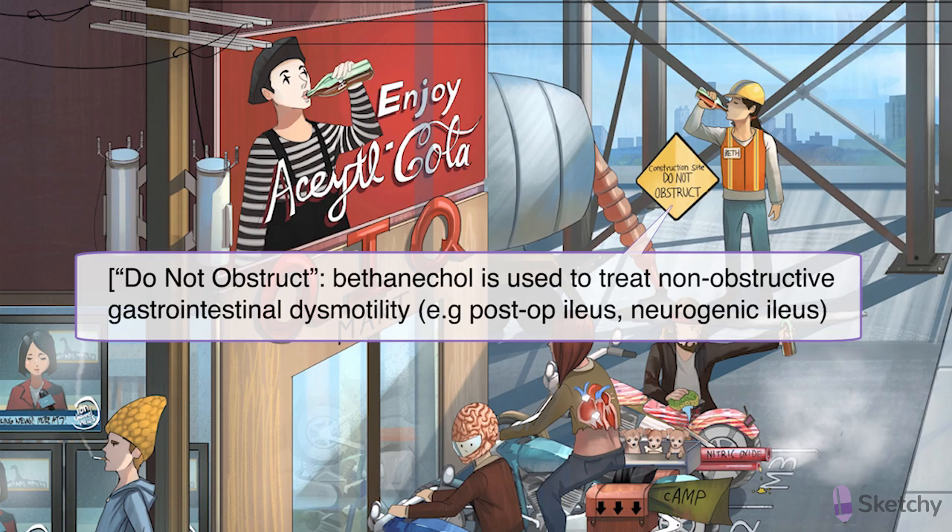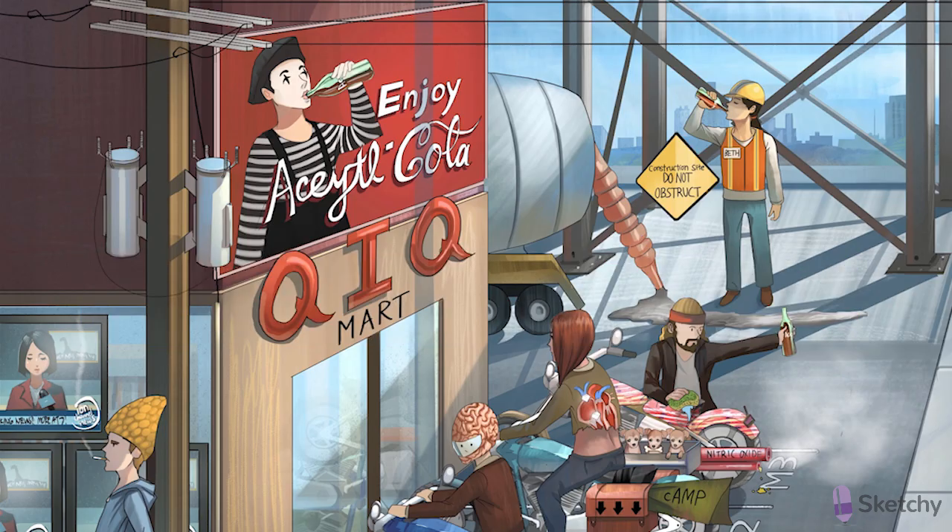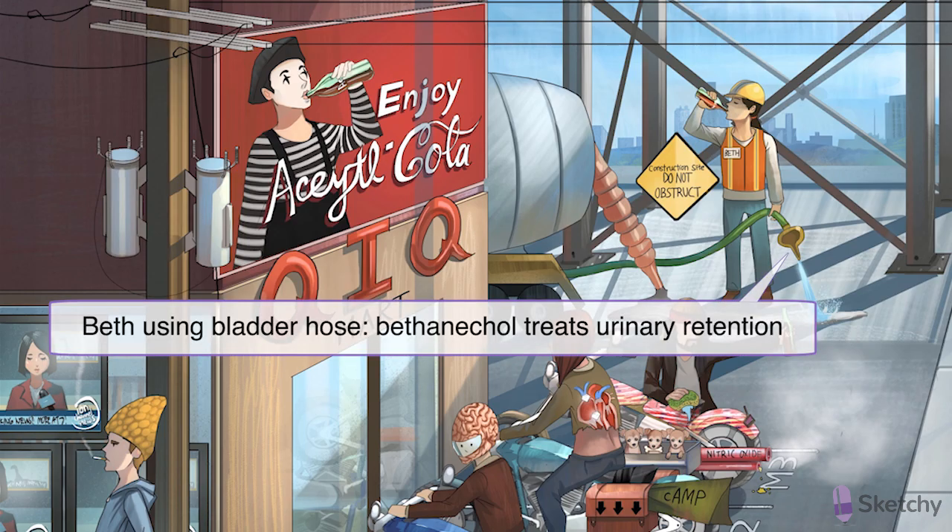Because muscarinic agonists stimulate the detrusor muscle and relax the sphincter muscles of the bladder, bethanechol can be used to treat non-obstructive urinary retention. As you can see, Beth is watering down the cement with a hose that resembles a functioning and free-flowing bladder. Some of these indications include post-op or postpartum urinary retention, or neurogenic bladder from spinal cord injury.